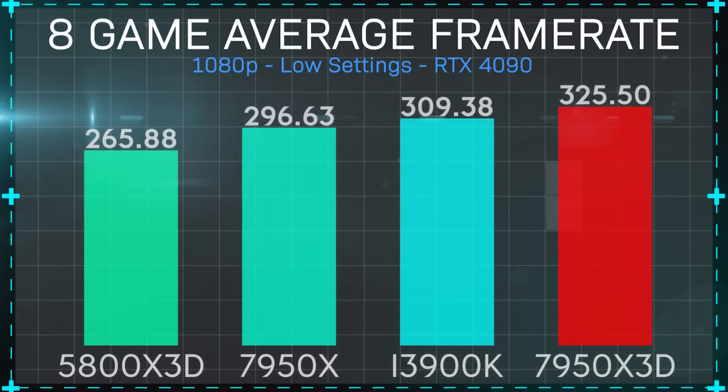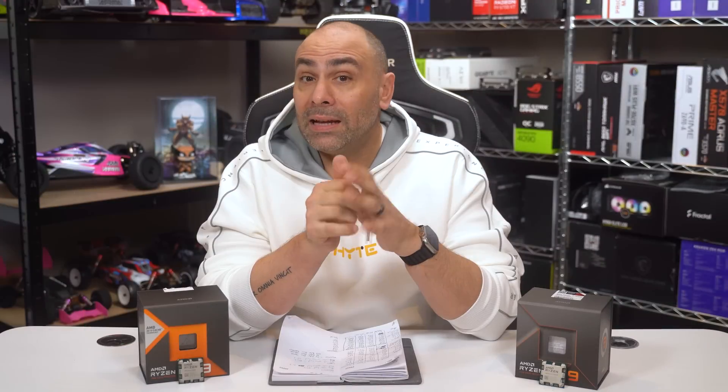The 7950X 3D is 5% faster than the 13900K, 9% faster than the 7950X, and 22% faster than the 5800X 3D on average in my tests. There is more to the story though — non-gaming applications and general use. Due to having to redo a full day's worth of work, I didn't have time to properly retest the 7950X 3D on things like encoding, rendering, compression, and code compile. That information won't be in this video — it'll have to wait for a follow-up. I'll refer you to the excellent work done by Paul's Hardware and Gamers Nexus, who will likely include that data in their videos.